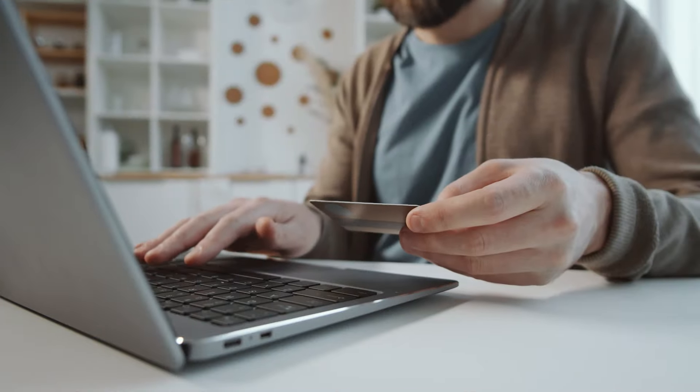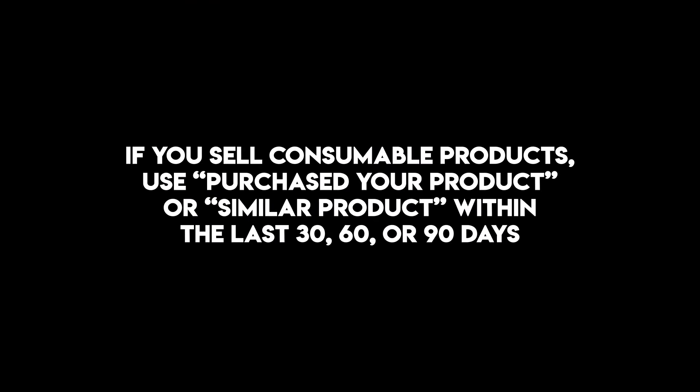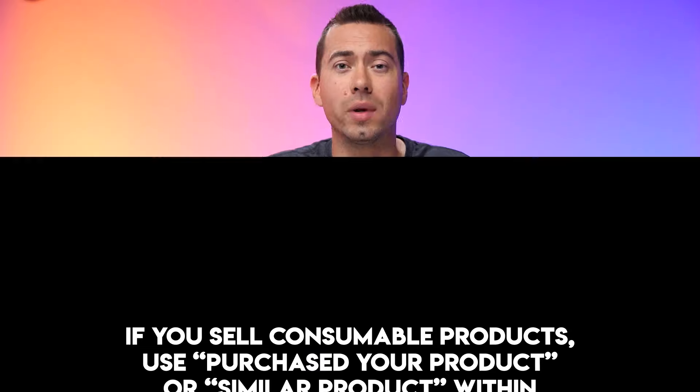If you sell a consumable product where they'll have to reorder month over month or every other month, I highly recommend setting up this same type of campaign. But instead of targeting people who viewed, you're targeting people who actually purchased your product within the last 30, 60, or 90 days. With this targeting type, you can use a longer timeframe, because for viewed campaigns you want to hit them while they're still thinking about it — so use shorter timeframes like 14 or 30 days. For purchase-based retargeting, it comes down to your product. If your supplement is a 30-day supply, do 30 days. If they reorder every other month, do 60 days.